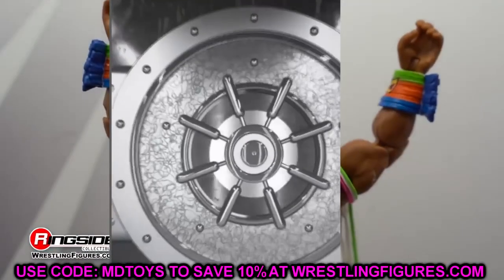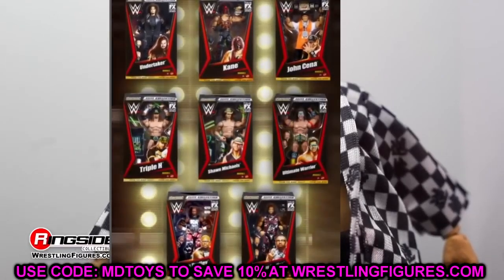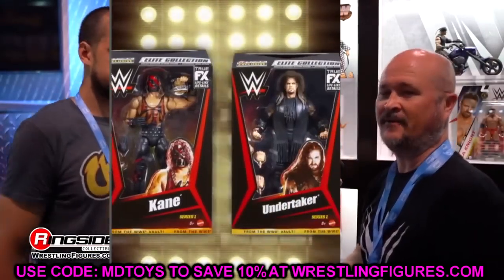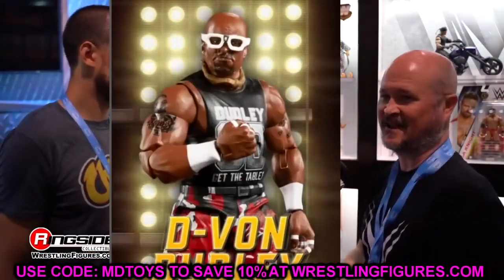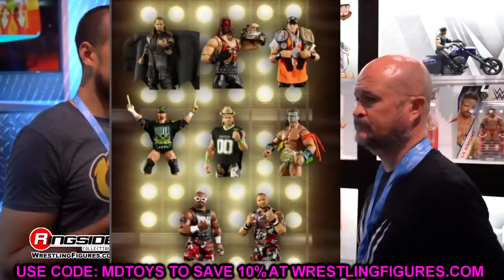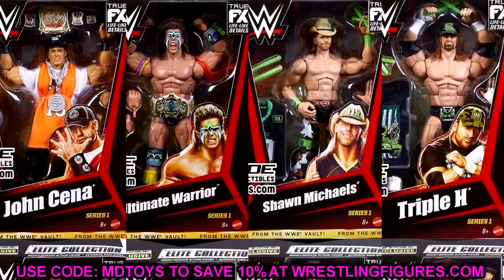They posted up: introducing the Ringside Collectibles Exclusive Series Number One, 'From the Vault,' WWE Elite Series — available only at wrestlingfigures.com. Use code MD Toys to save 10%. This set includes Kane, Undertaker, DX Triple H, DX Shawn Michaels, Ultimate Warrior, John Cena, and the Dudley Boys — Bubba Ray Dudley and D-Von Dudley. These are up for pre-order right now.